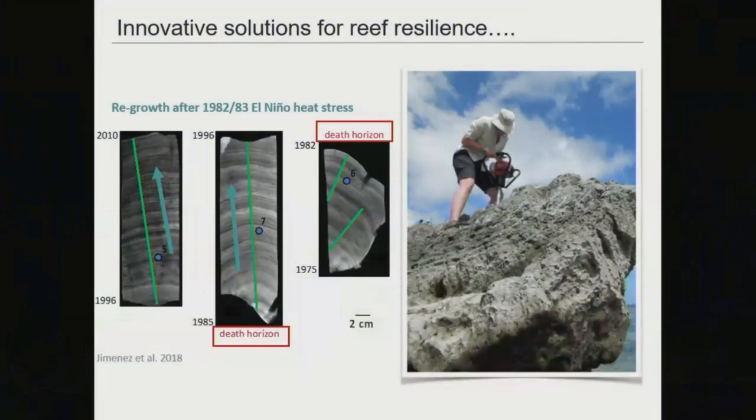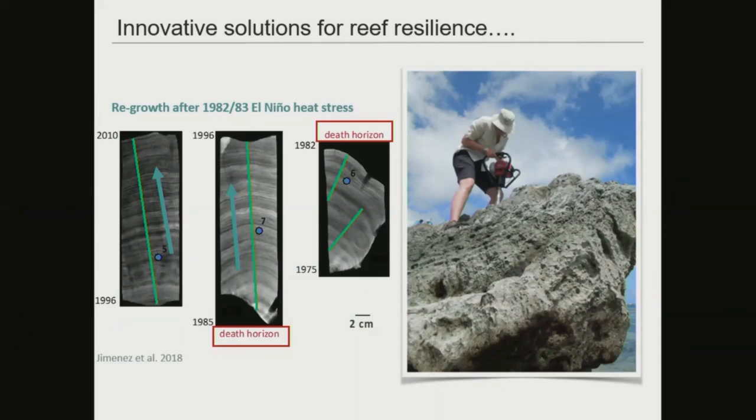Through work like my own in paleo-oceanography, we can core corals — both living and fossil — and see examples of natural resilience where corals have died and regrown following stress. For example, a core from the Galapagos Islands shows mortality during the 1982–83 El Niño event and subsequent regrowth about three years later. The problem is that these heat stress events are now yearly in many places, so corals do not have sufficient time to recover.